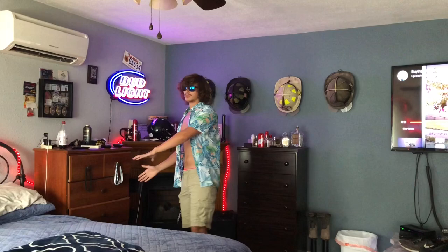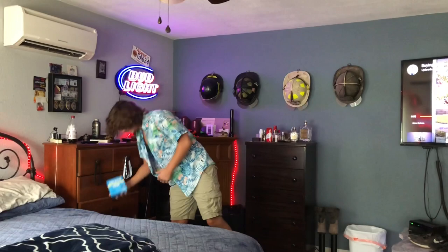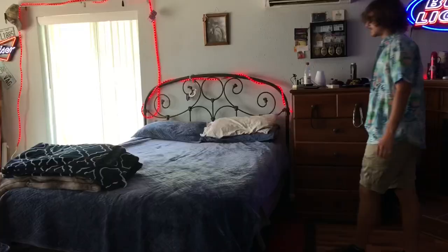Here we have another dresser. This is where I keep a lot of my shorts and stuff. A lot of people know this — these were in one of my past YouTube videos. I'm not sure if any of you guys have seen that, but that's where I keep these at, in case you're wondering.